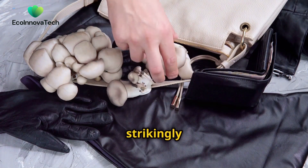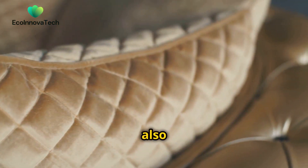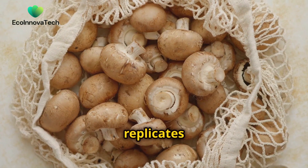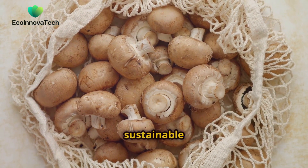It can be transformed into a material strikingly similar to animal leather. Mushroom-based leather, also known as mycelium leather, is a truly remarkable innovation. It replicates the look and feel of traditional leather, offering a cruelty-free and sustainable alternative.